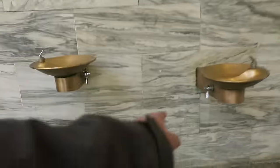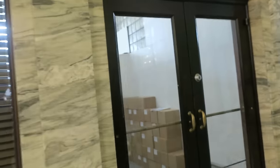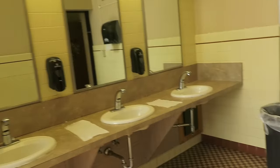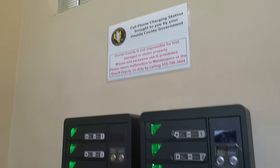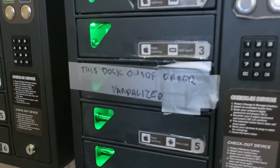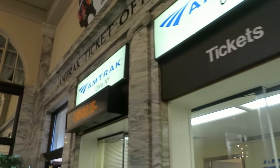I apparently have to do a water fountain review because I'm known for that. Oh, it's an interesting mechanism to turn it on. Oh no, unfortunate. There's a Greyhound bus tickets counter — oh no. Now it's time for a bathroom review. Quick shot. It's beautiful. There's a cell phone charging station brought to you by your Oneida County government. You actually have an Amtrak ticket office, which is kind of a rarity these days. Really cool.